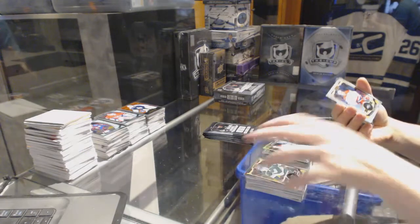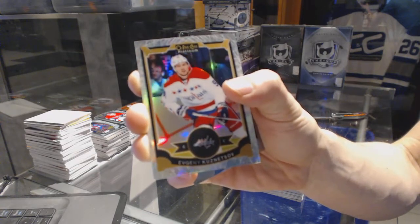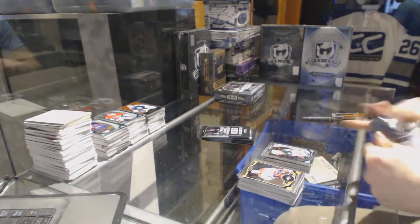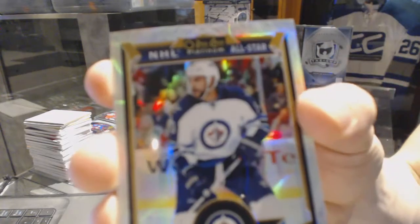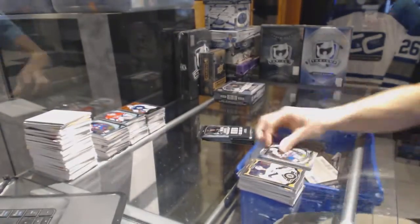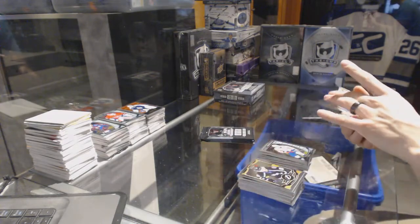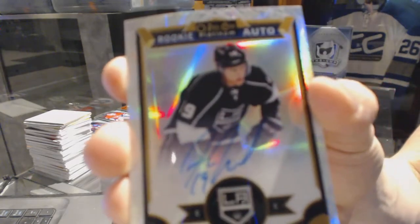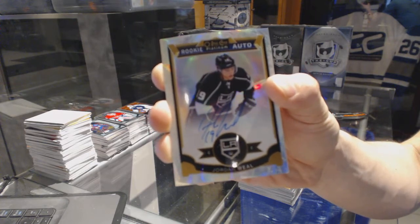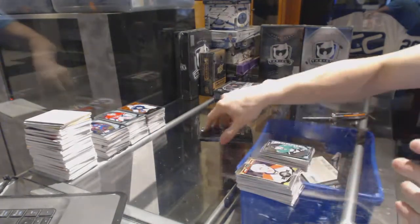We've got a white ice parallel numbered to 199 for the Washington Capitals, Evgeny Kuznetsov, and a marquee rookie for the Wild, Gustav Olofsson. White ice parallel numbered to 199 for the Winnipeg Jets, Dustin Byfuglien. And a marquee rookie for the Capitals, Chandler Stevenson. We've got a white ice rookie autograph numbered to 199 for the LA Kings, Jordan Weal — getting a lot of color on the rookie autos. White ice rookie autograph for the Kings, Jordan Weal, and a marquee rookie for the Stars, Matthias Janmark.